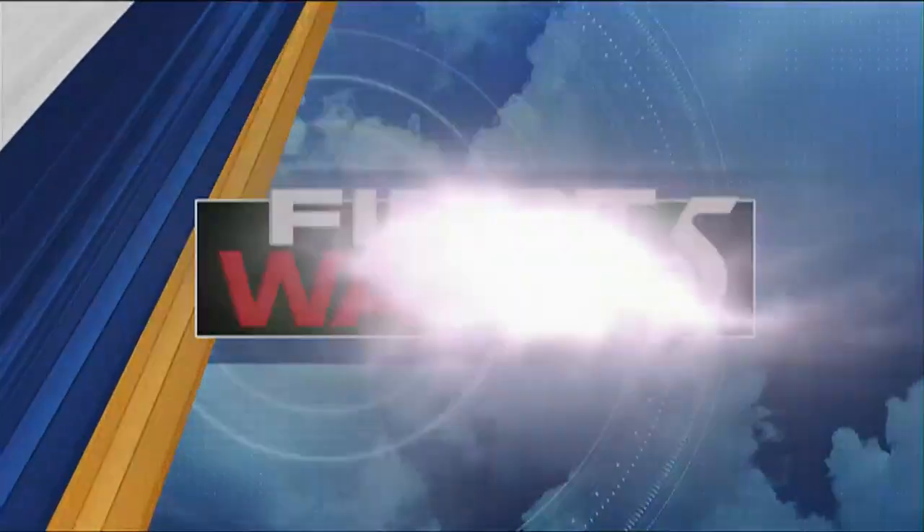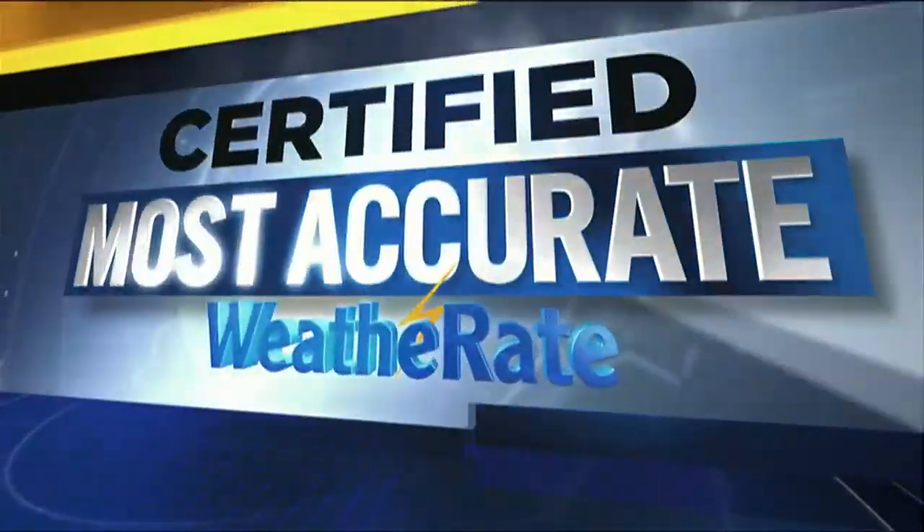Your First Warn 5 forecast, certified most accurate by Weather Rate. It's been pretty warm the last couple of days — we could even say hot, with temperatures into the upper 80s and the 90s. As we head into today, a little cooler but still looking at 80s.